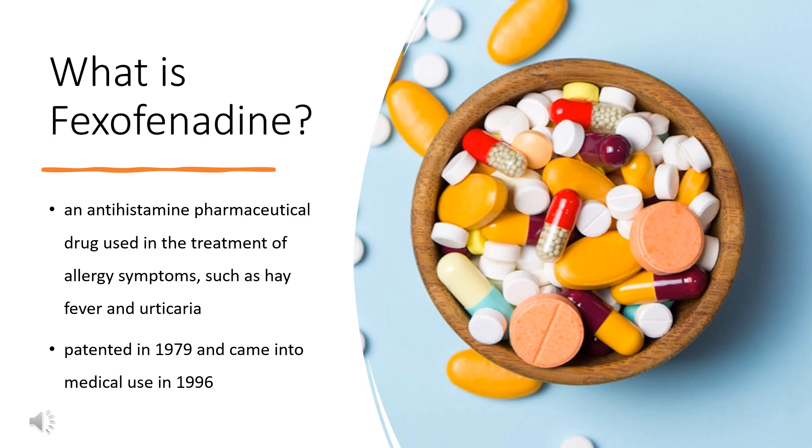It was patented in 1979 and came into medical use in 1996. It is on the World Health Organization's list of essential medicines. Fexofenadine has been manufactured in generic form since 2011. In 2020, it was the 255th most commonly prescribed medication in the United States, with more than 1 million prescriptions.